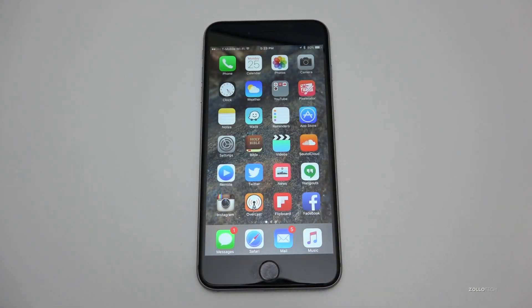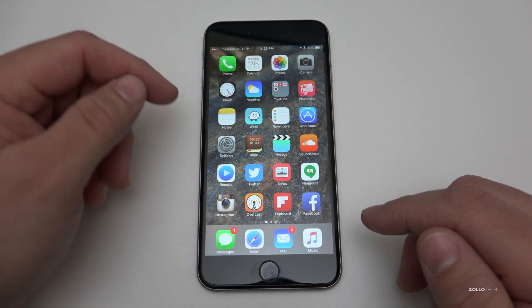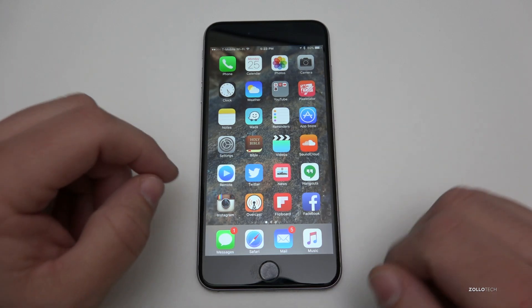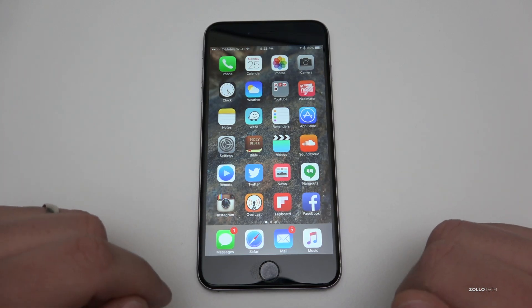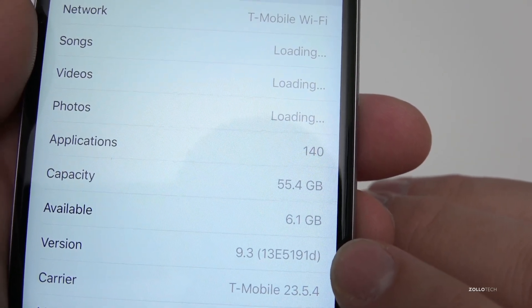Hi everyone, Aaron here for Zollotech, and this is iOS 9.3 beta 2. Apple's been rapidly releasing these betas, and this particular beta brings a couple of little changes here and there. Let's first take a look at the actual build number — you can see here it's 13E5191D.